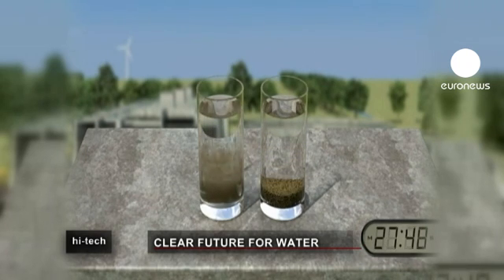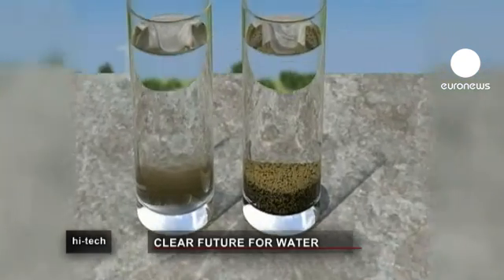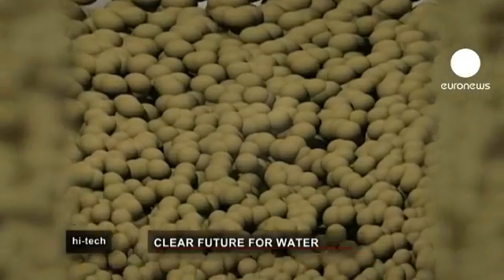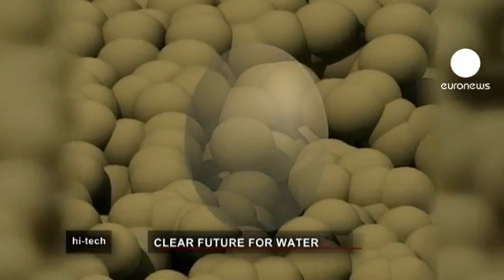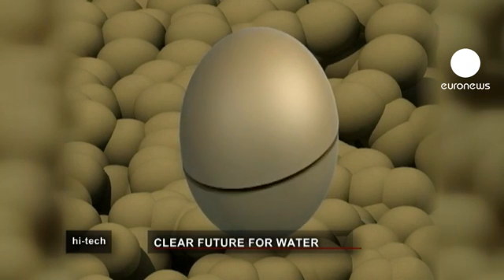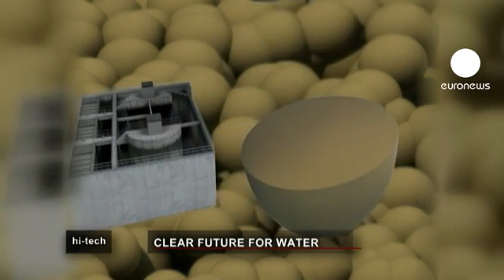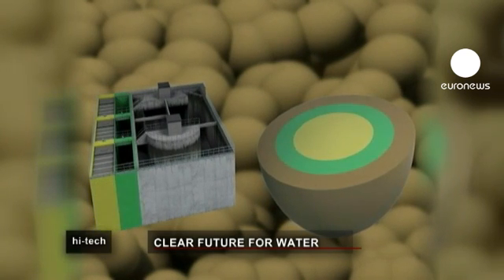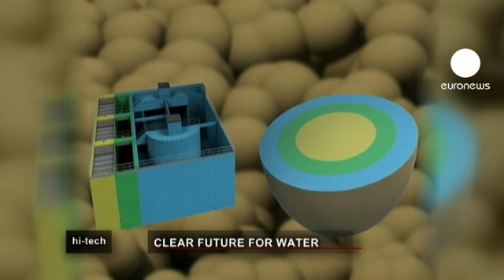As the bacteria cling together in pellets, the bacteria living at different levels of the pellet perform a variety of treatment tasks at the same time. This diversification is because the bacteria on the side of the pellet are in an oxygen-rich environment, while those in the middle are starved of oxygen.